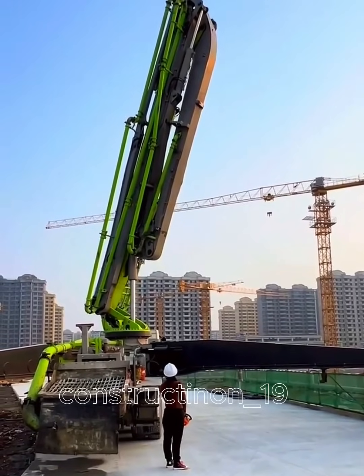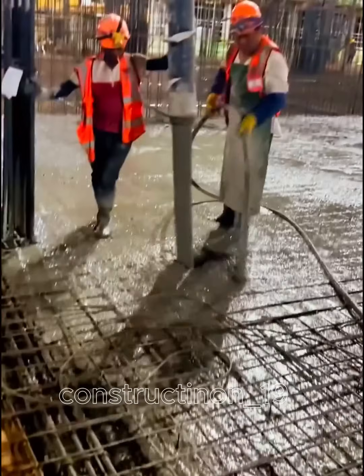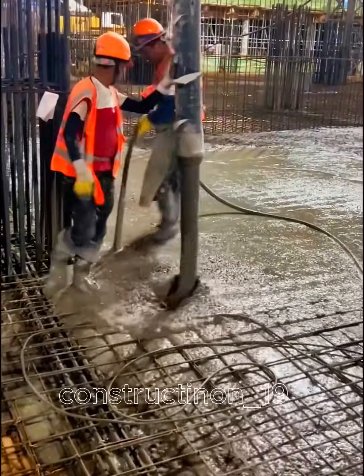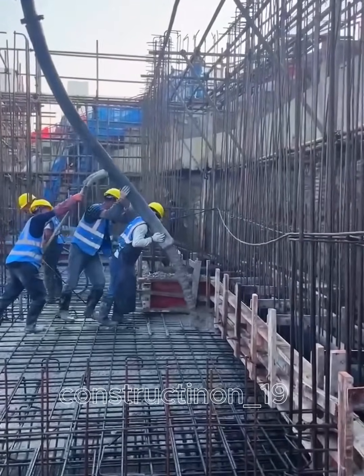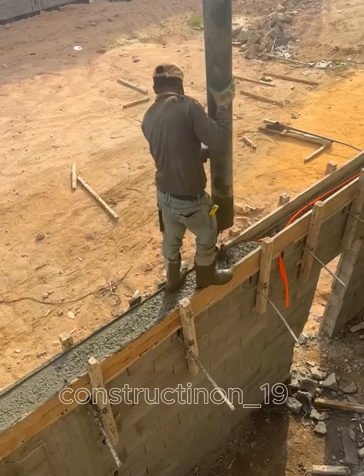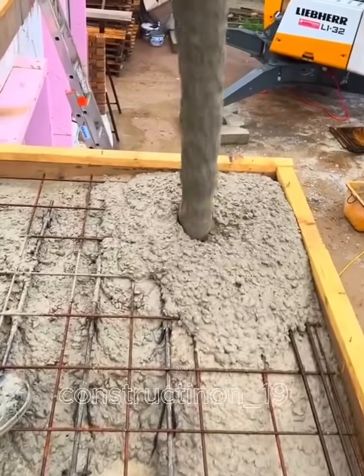A concrete pump is an essential piece of equipment in the construction industry, used to transport concrete from the mixing station to the desired construction area. It enhances work efficiency and ensures a smooth construction process. Concrete pumps are designed to pump concrete quickly and efficiently, with the capability to reach long distances and high elevations, making them suitable for large-scale construction projects.